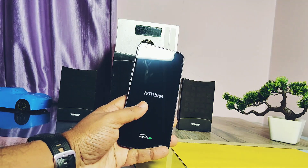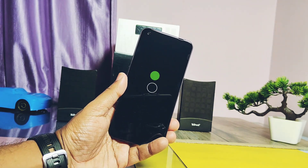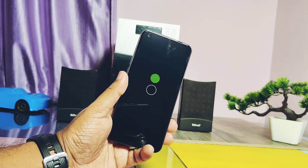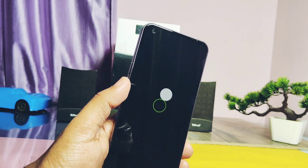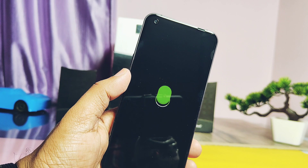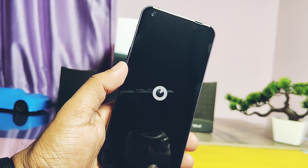Similarly, the PA team has brought some unique features ported from Nothing OS 2.0 for the new Paranoid Android Topaz 7 for Nothing Phone One. I installed the new update and we will see the performance and stability of this update in comparison with the old build. We'll check out all the new Nothing OS 2.0 features ported for PA, and finally I'll show some bugs in the ROM.